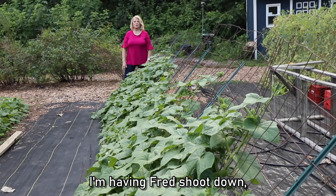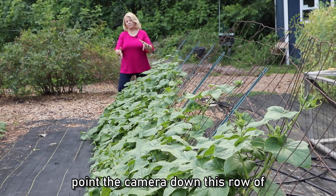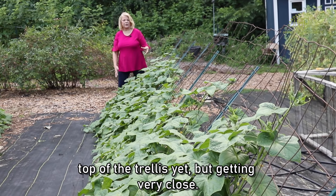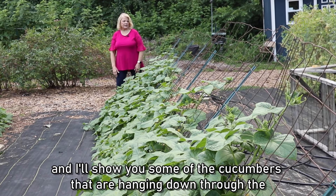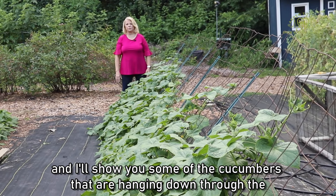I'm having Fred point the camera down this row of cucumbers. You can see they've grown up the trellis quite nicely — not quite to the top of the trellis yet but getting very close — and they've covered the trellis. We're going to walk around the back and I'll show you some of the cucumbers that are hanging down through the trellis.